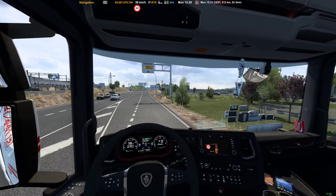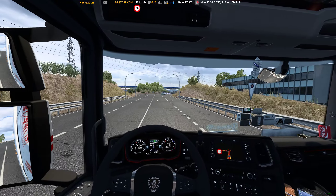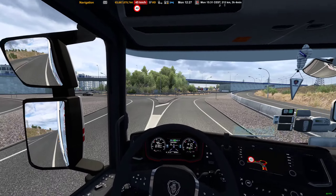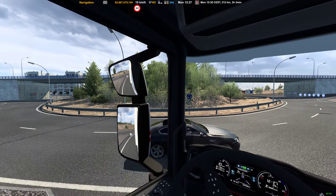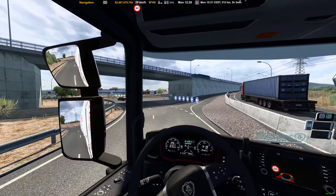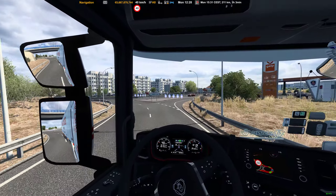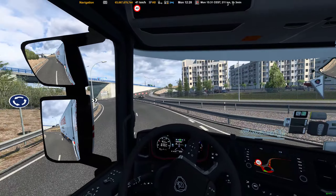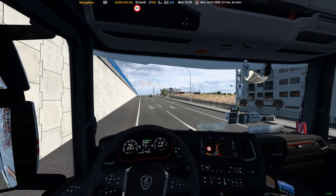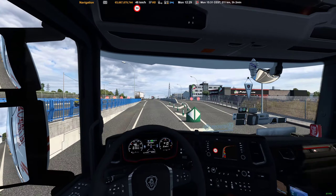Speed limit is 80. Stay left. So it seems that we have to go around the roundabout — third exit. You have to wait, my friend. Sometimes they don't yield and that creates some crashes. That was Soria — not a big city, rather a small village.